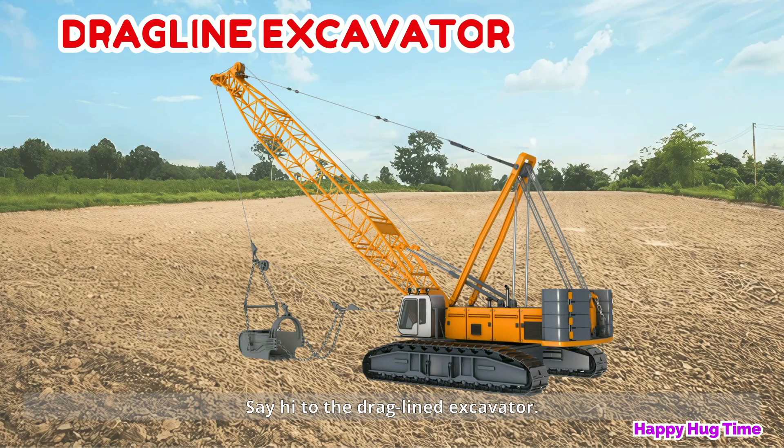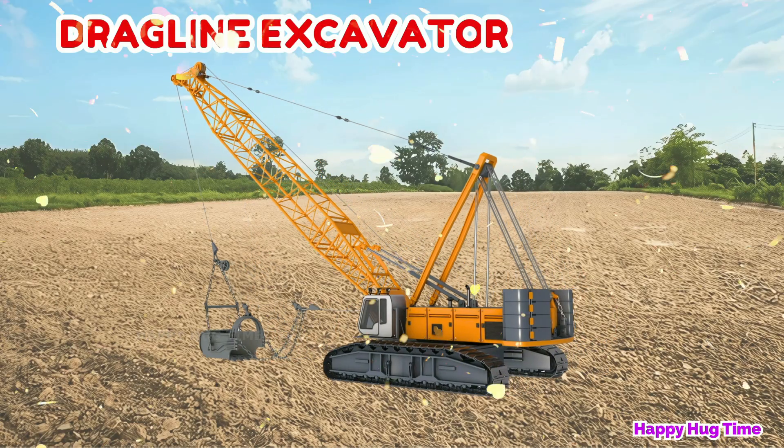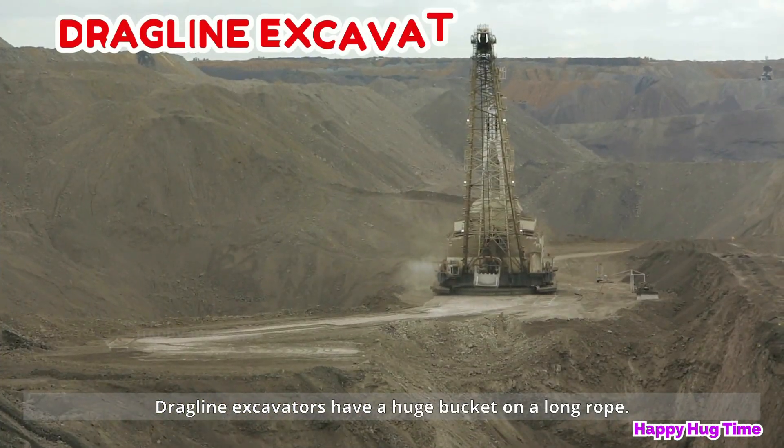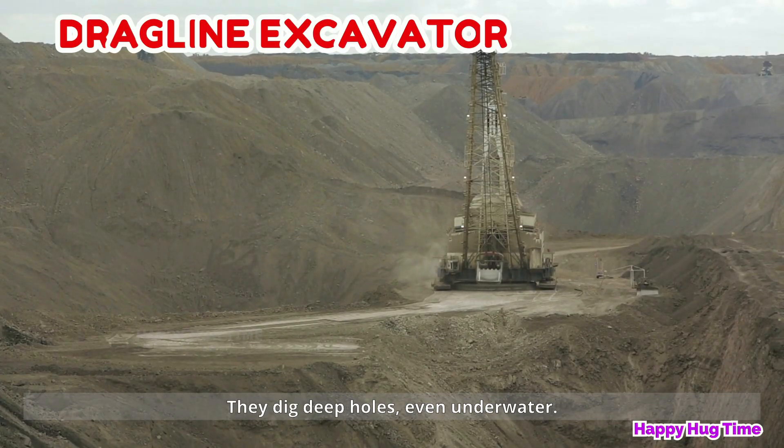Say hi to the dragline excavator! Dragline excavators have a huge bucket on a long rope. They dig deep holes, even underwater.